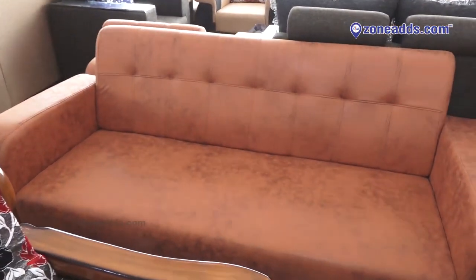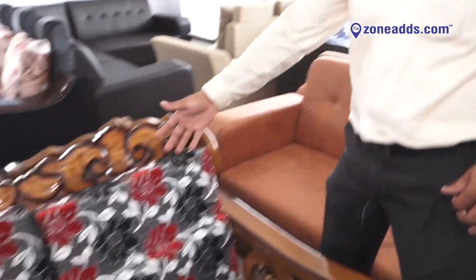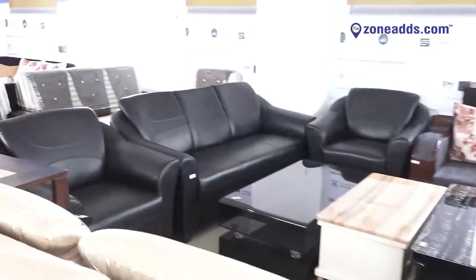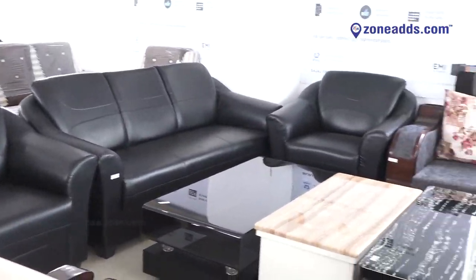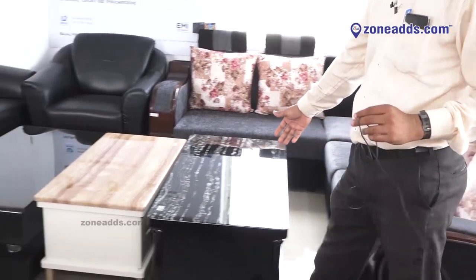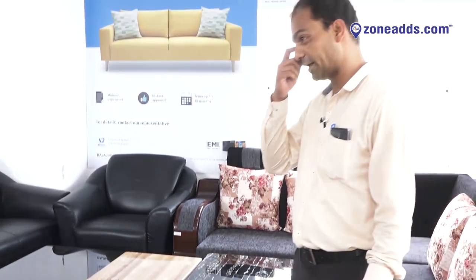We have PU sofas here — a three plus one plus one at around 35,900. This is also a three plus one plus one, and you can see the black sofa which is also a PU sofa, three plus one plus one. We have center table models too — many varieties at reasonable rates, including teak and glass-top center tables.